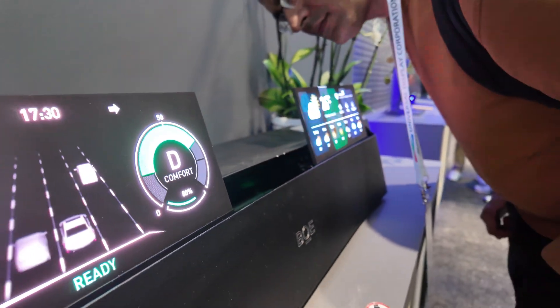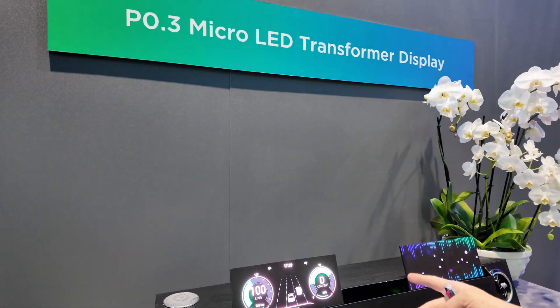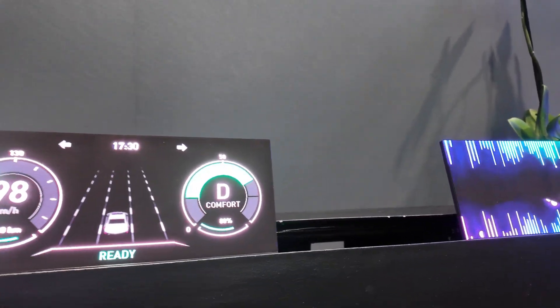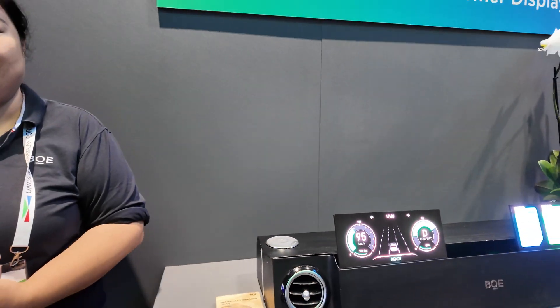There are no broken pixels. Transparent. Where is the seam? The modules are joined together, and you don't see the gap in between.